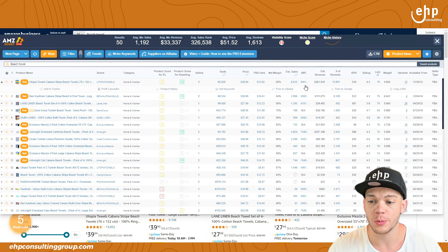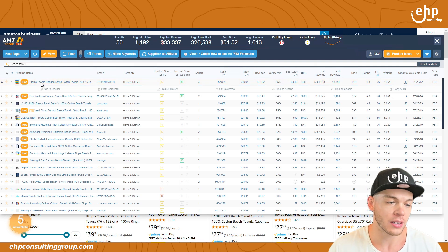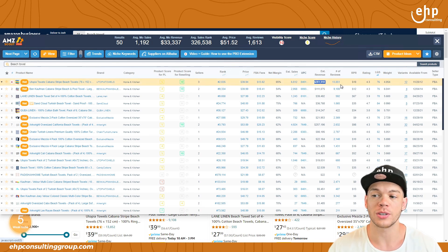And of course, even the UPC code — you can see for most of the listings the estimated monthly revenue. This one's making $261,000 a month, which is pretty darn good. And the number of reviews as well.